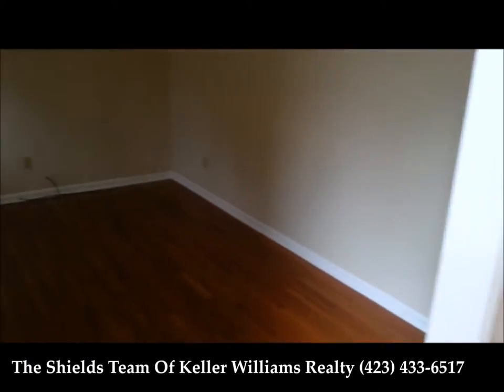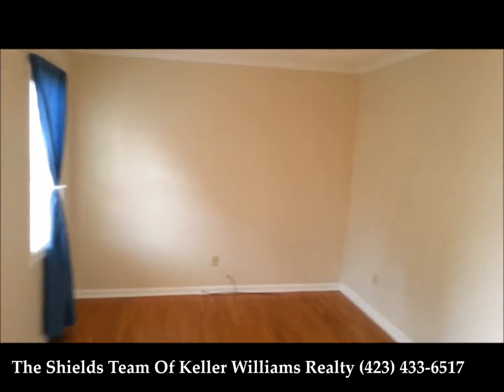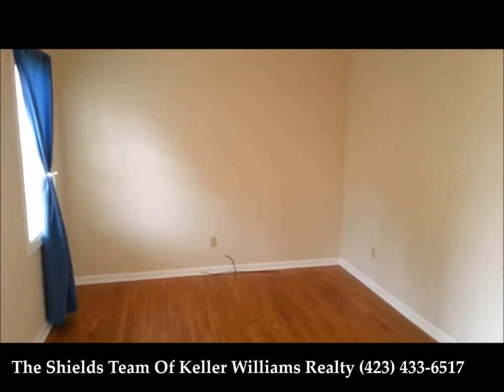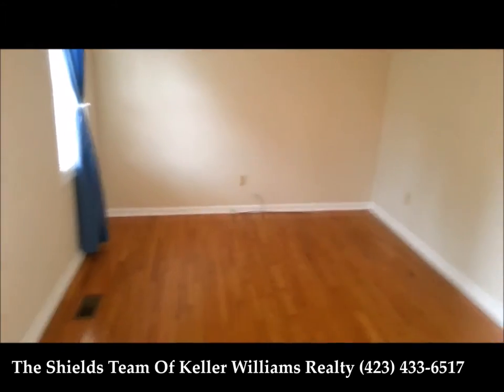To our left is our office. No overhead lighting but switched outlets, so you can put a lamp in here and the light switch will turn it on. Both cable and telephone jacks in here.